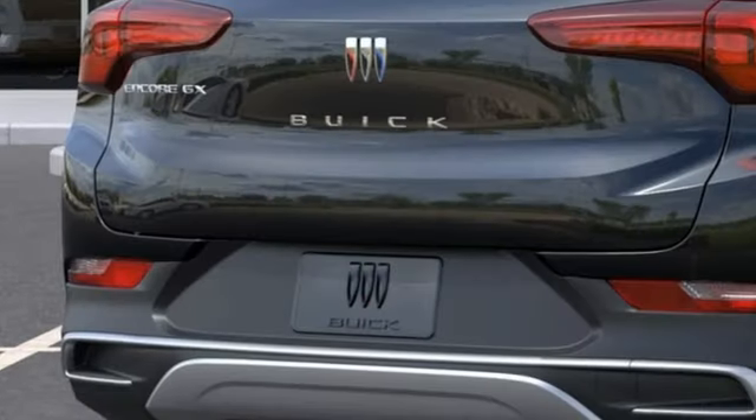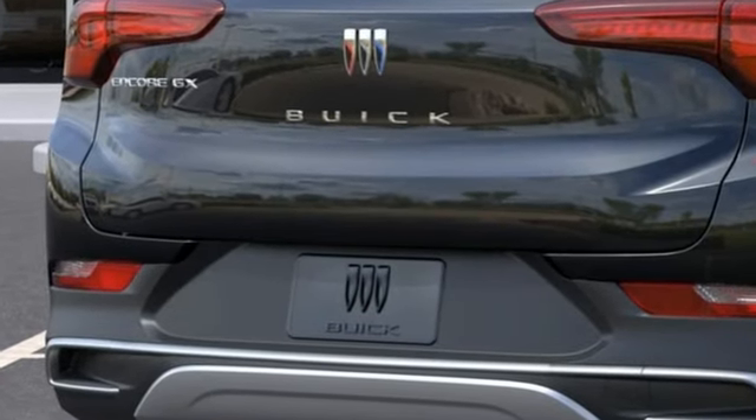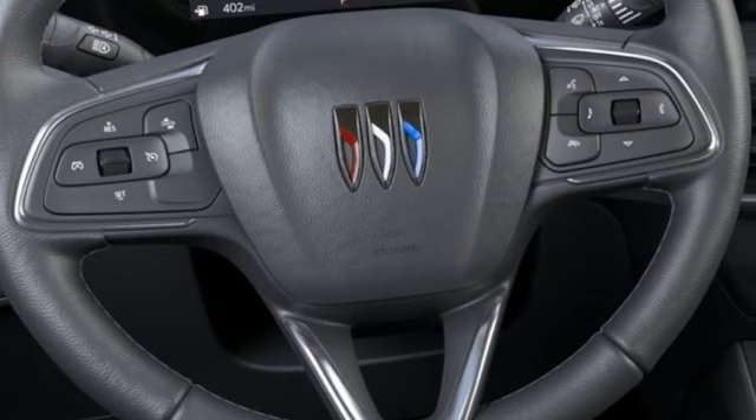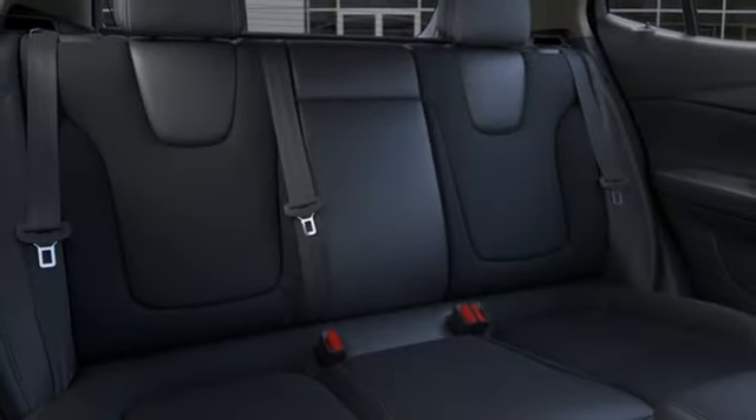Intercooled Turbo I3 engine, manual tilting steering column, streaming audio, configurable instrument gauges, and manual telescoping steering column.